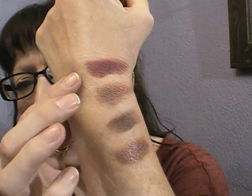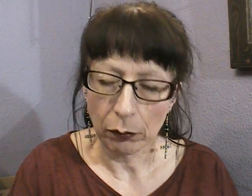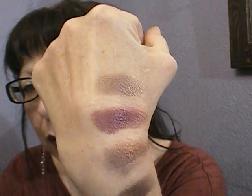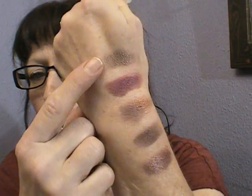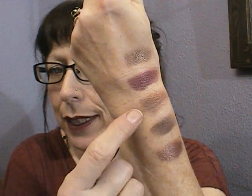Two more from MAC. This one is Satin Taupe - this one you can still buy. It's a lovely taupe colour. You can wear the taupe over the lid with one of these on the outer corner in the crease if you wanted to wear it that way.